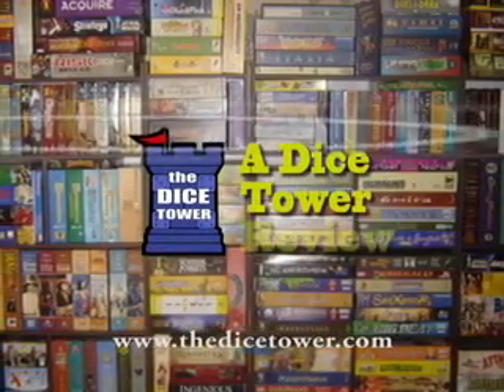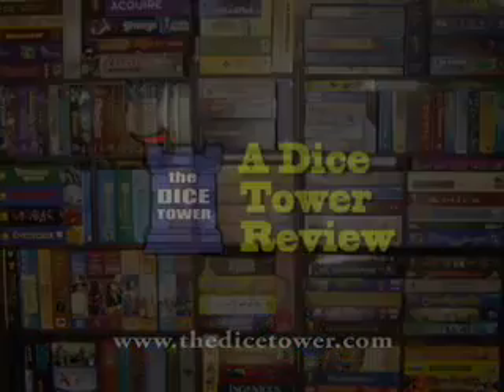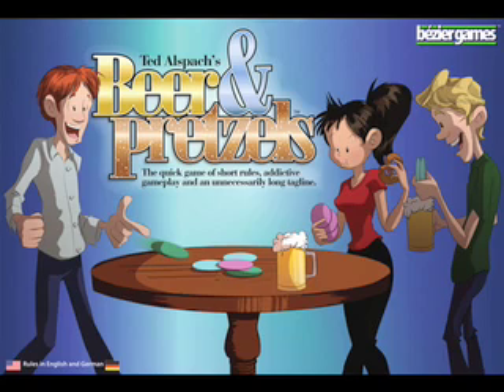And now, it's time for another Dice Tower review with Tom Vassell. There's a category of games that are often talked about. Gamers tend to categorize everything, and one of the categories I often call are filler games.